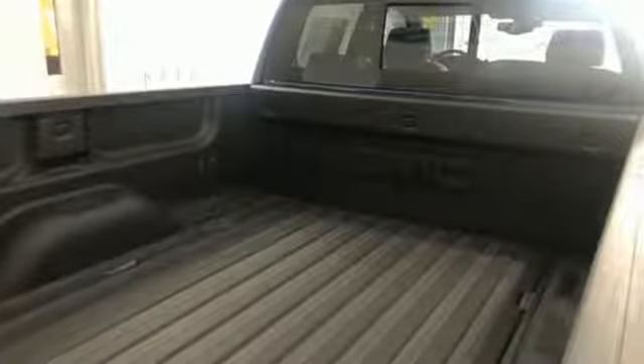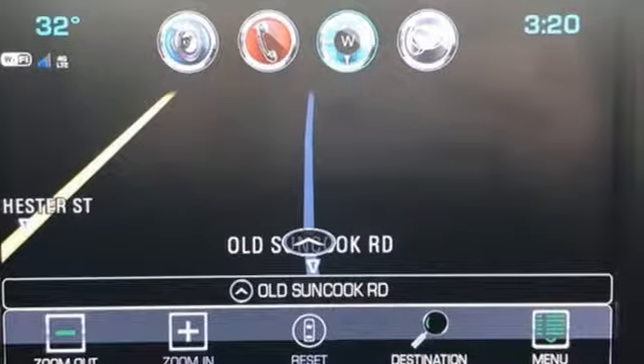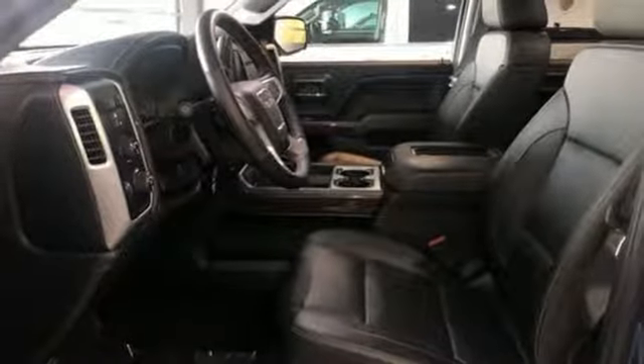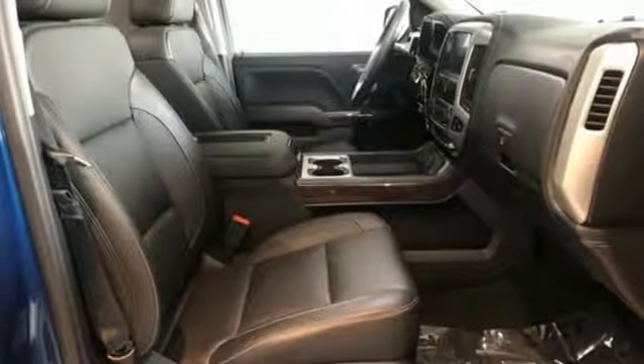It's well equipped with the features you need: streaming audio, power heated mirrors, front heated and ventilated leather split bench seats, auto dimming rearview mirror, Wi-Fi hotspot, dual zone climate control.